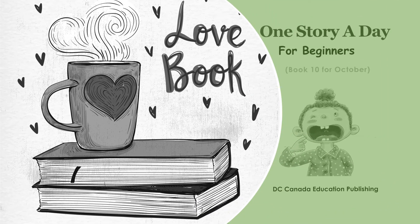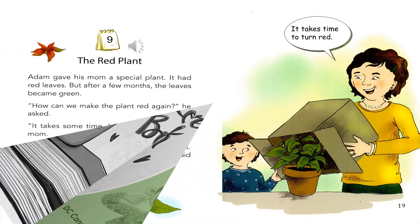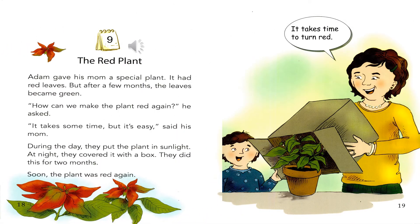One Story a Day for Beginners, published by D.C. Canada Education Publishing, Book 10 for October. Story 9: The Red Plant. Adam gave his mom a special plant. It had red leaves.